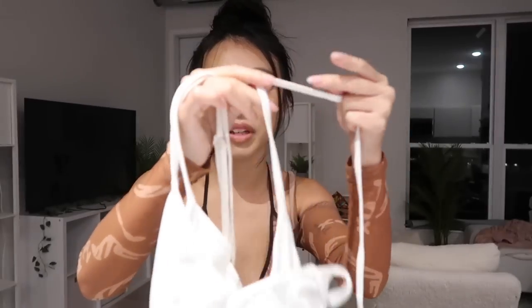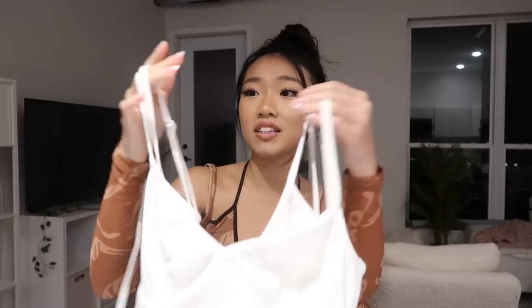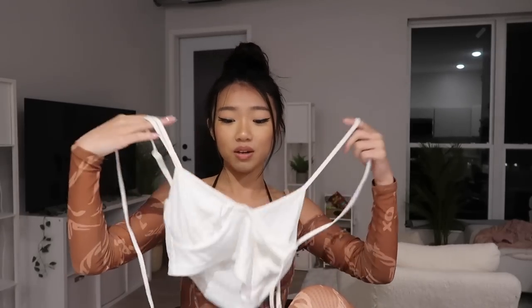Next up I have this top that looks like a tank mixed with a little halter moment — it has two strings and is adjustable. It's just white, very very cute. I wore this in Texas as well; it was such a good top for a chill simple day. It's one of those essential tops that you can literally wear with any outfit.